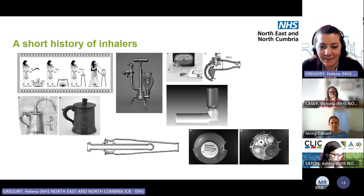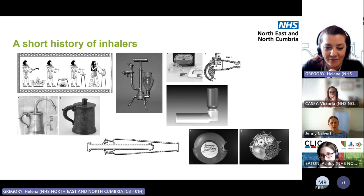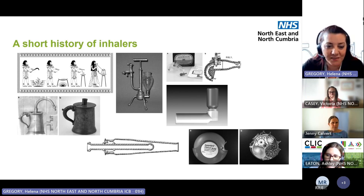In the 18th century, they realised that putting a little bit of hot water in there to get steam was even better. In 1778, the Mudge inhaler was invented — the first steam-type inhaler — used for opium fumes in water for a mucusy cough.